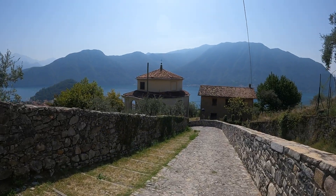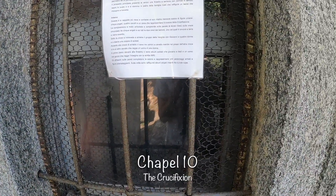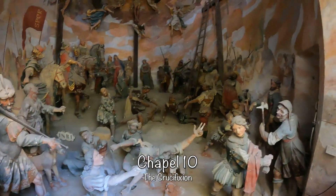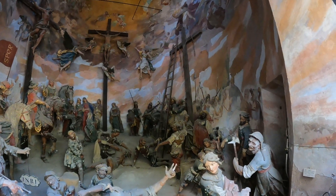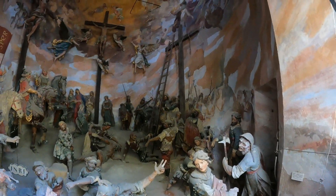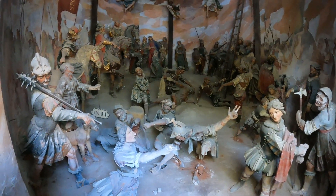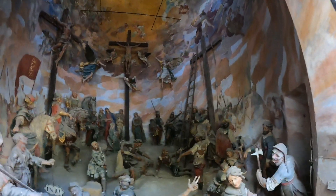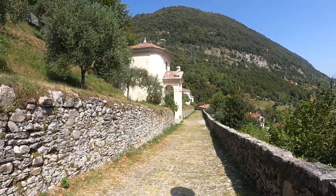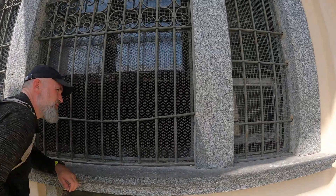We're approaching the two chapels we didn't stop at on the way up. Chapel ten — the Crucifixion. You can see a ladder to put Jesus up on the cross, and there he is down here. Going back to number nine — it was being cleaned when we walked past on the way up. He's carrying his cross in this one.